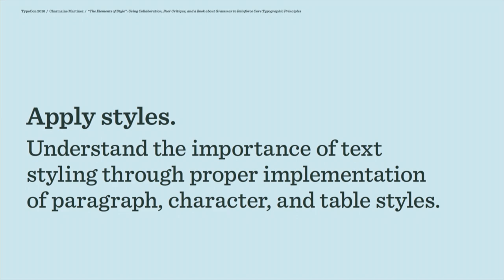I warn them that since they're going to be collaborating with one another, it's really important to think about paragraph versus character styles and how they're going to work together. Their technical skills are really going to make or break the collaboration.